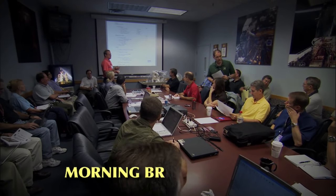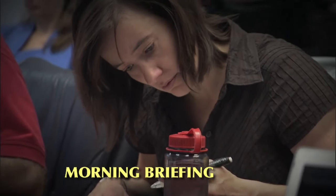Good morning, everyone. What we're going to be doing this morning, when we get in the clean room, is we're going to go to the FGS.